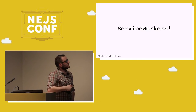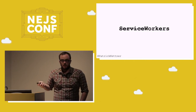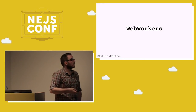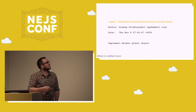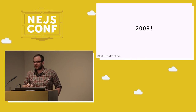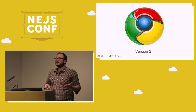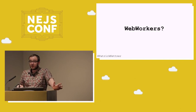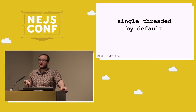One thing you might notice is the name 'service workers' — it's built around the concept of workers. Web workers have been around on the web for a while. They were actually added to Safari back in 2008 — and 2008 was a really long time ago on the web. Web workers are incredibly powerful features, but almost no one knows what they are when I talk to them, which is really frustrating. What web workers do is get around one of the biggest pain points on the web: the fact that everything is single-threaded by default.